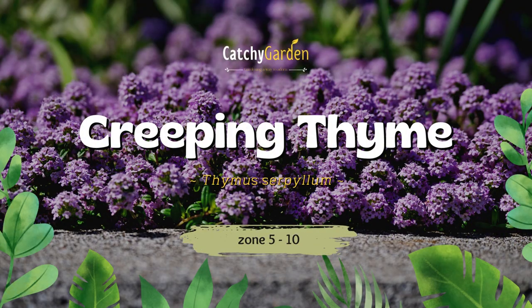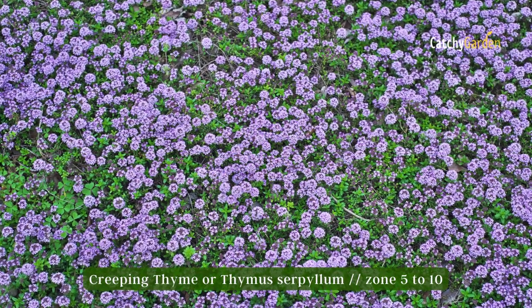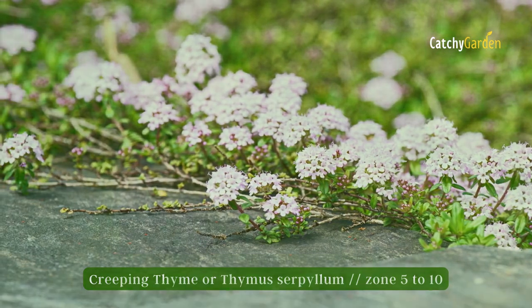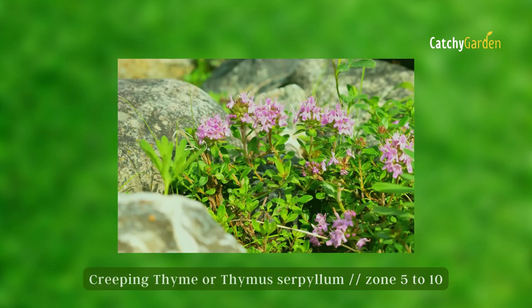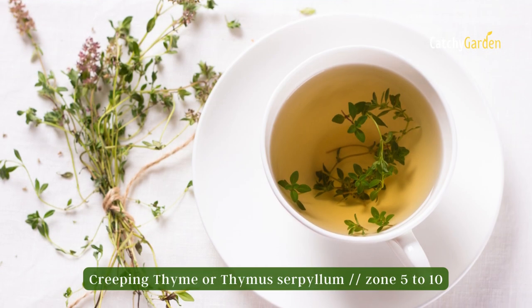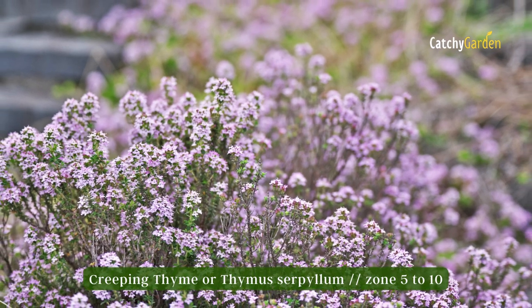Number 1: Creeping Thyme. Creeping thyme is a great place for pollinators since its low-growing mats are covered with tiny purple or white blooms in late spring. Once established, this hardy perennial can survive in poor soil, lack of water, and low temperatures, and it grows quickly in full light. The leaves can also be harvested and used in culinary applications. This plant can survive in zones 5 to 10.